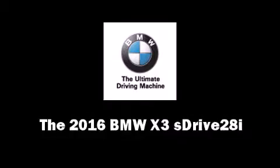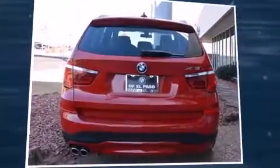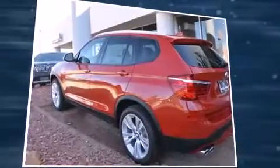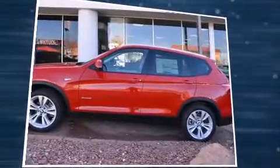The 2016 BMW X3. Under the hood you'll find a four-cylinder engine with more than 200 horsepower. For added security, dynamic stability control supplements the drivetrain. A turbocharger is also included as an economical means of increasing performance.